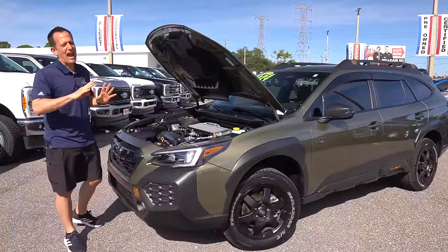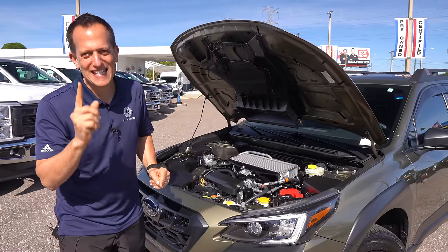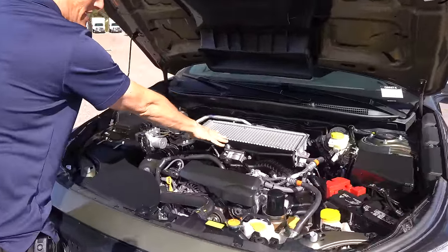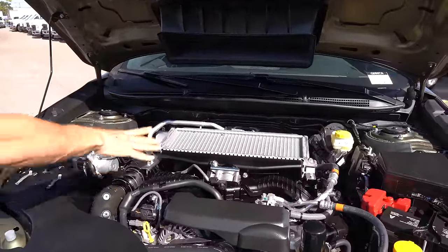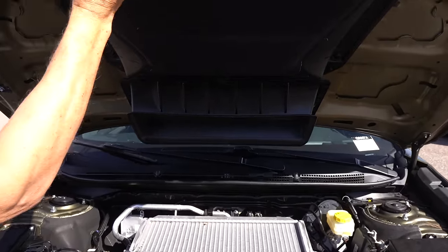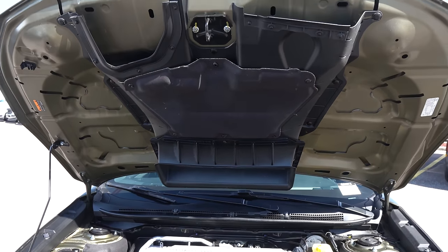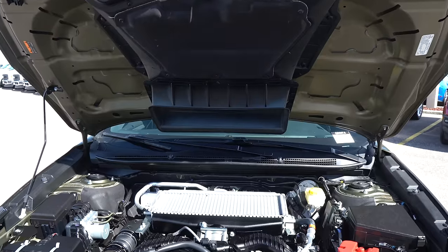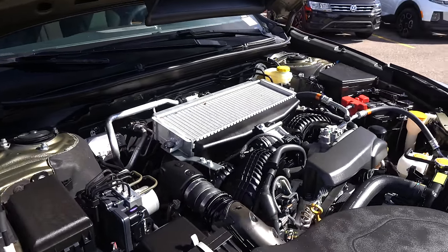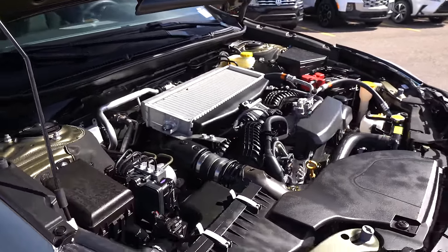We've got the hood popped. Out of the three Wilderness Edition vehicles — the Outback, Forester, and Crosstrek — this one is not naturally aspirated like the other two. We have turbocharged power with a large top-mounted intercooler. That's almost a signature of Subaru — they always have those top-mounted intercoolers for the turbocharged engine. The scoop on the underside of the hood brings cool air to the intercooler. We have a 2.4-liter turbocharged engine making 260 horsepower and 277 pound-feet of torque, mated to a CVT — that seems to be Subaru's thing. All their vehicles, including the WRX, are fitted with CVTs; the exception being the BRZ and the WRX manual option.